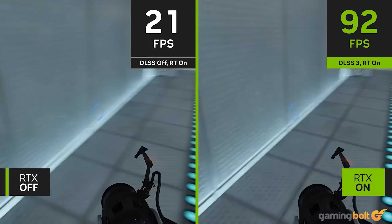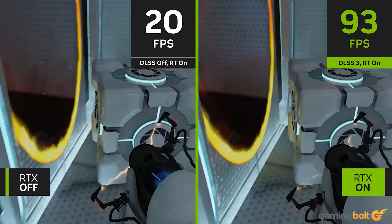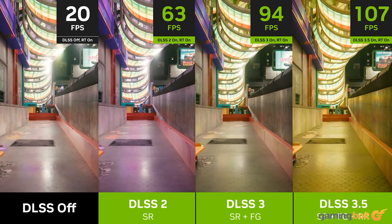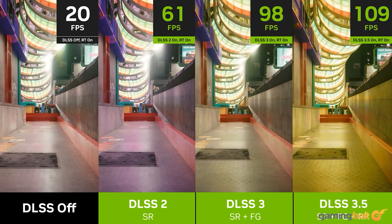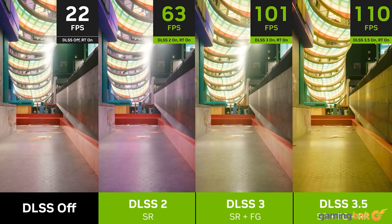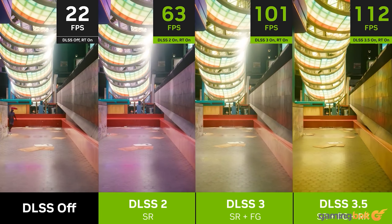NVIDIA says DLSS-generated frames will improve frame rates up to four times, with GeForce RTX series GPUs able to render frame rates at twice the rate the CPU is able to compute. Cyberpunk 2077 is already using the tech, with upcoming games such as Black Myth: Wukong and Stalker 2: Heart of Chernobyl giving us further insight into its capabilities.